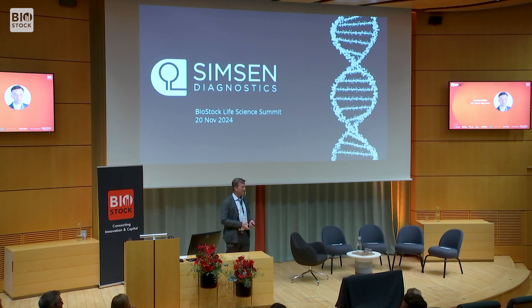Simson Diagnostics — the name is slightly misleading. It's not really about diagnostics; it's about cancer monitoring.